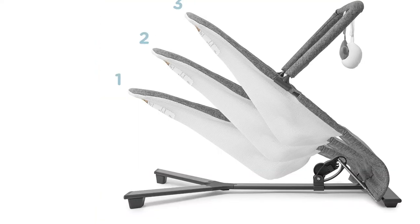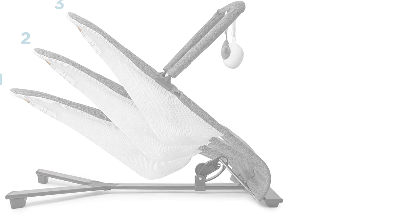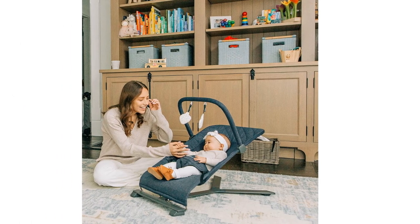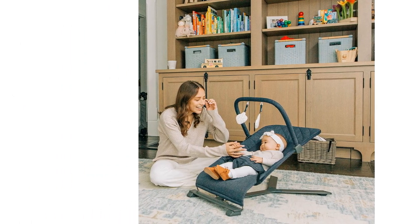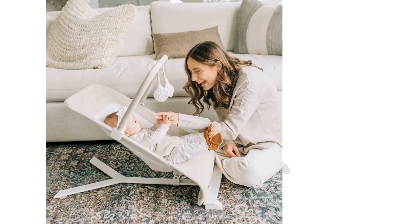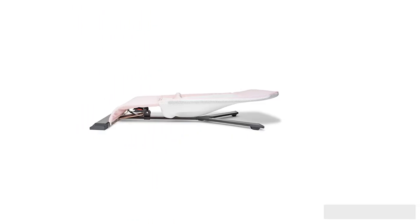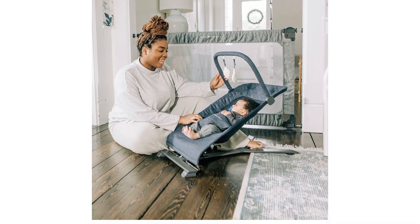This bouncer has a more complicated assembly process compared to other contenders, though it isn't the worst in the group. The harness also doesn't get as tight as we'd like, especially for little infants, but the deeper recline should prevent this from being a safety concern. Overall, we like that this product is simple and on par with straightforward competition but still has a little interactive play with a reachable toy bar.